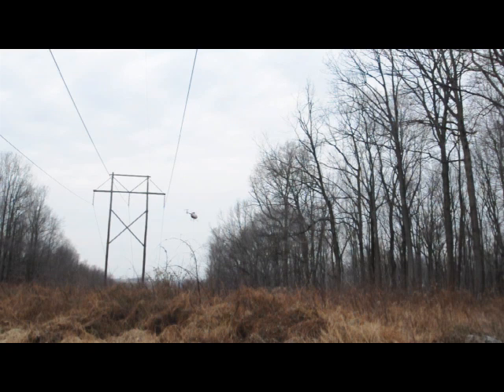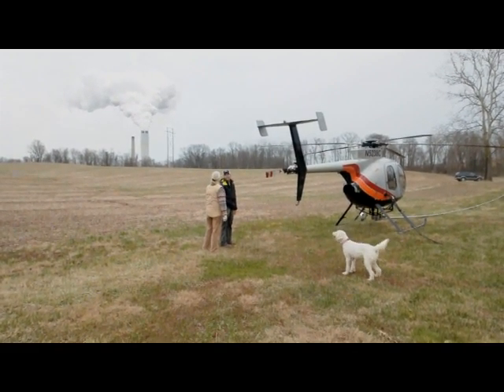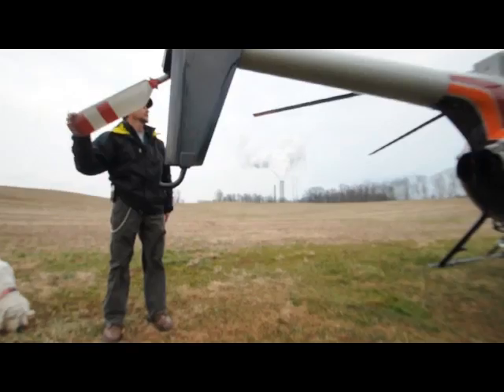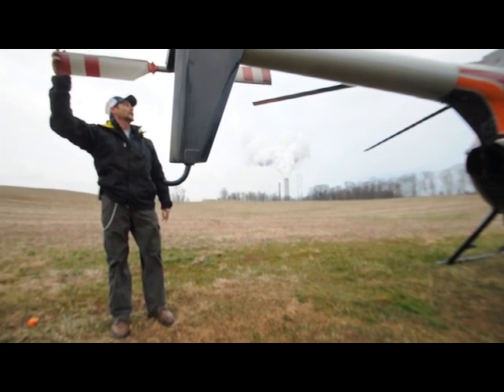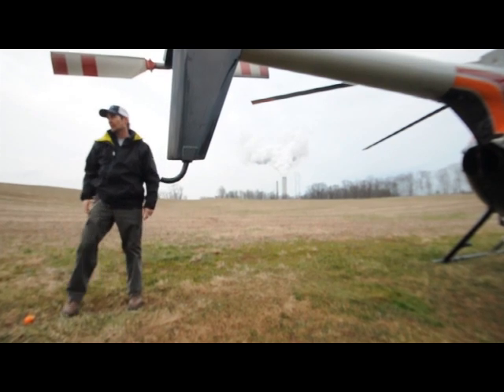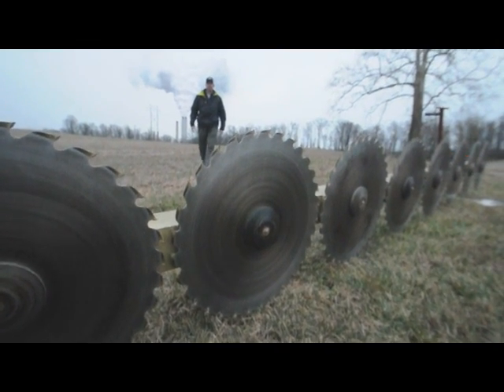We're moving the saw up and down in the trees and cutting the limbs back that are encroaching on the power lines. We can go quickly through a limb that is six to eight inches. Anything larger than that we have to slow down and really line ourselves up properly. We can cut 12 inch limbs when we need to.